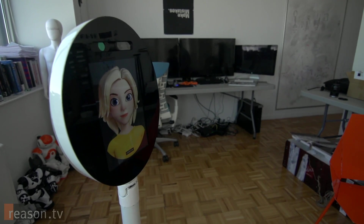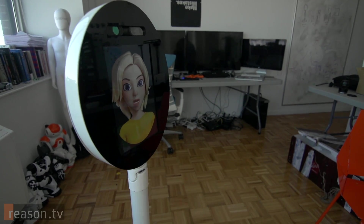Maya, take a picture. Maya, what is this? It is a remote control.